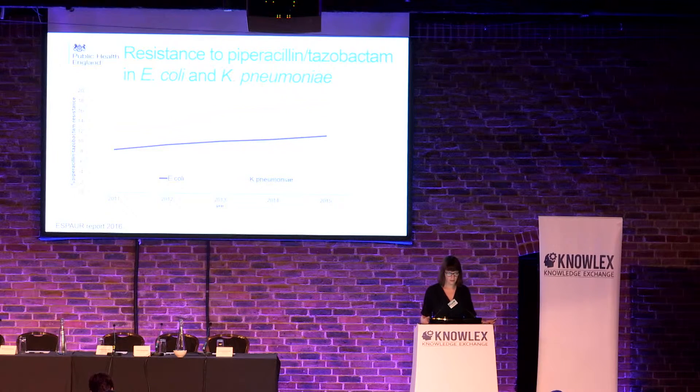And resistance is increasing. This is data looking at piperacillin-tazobactam, which is our number one antibiotic used for sepsis in England right now. We can see that E. coli resistance has gone from 8% to 12%, and Klebsiella pneumoniae from 12% to 18%. That's a significant rise in resistance over the last five years.